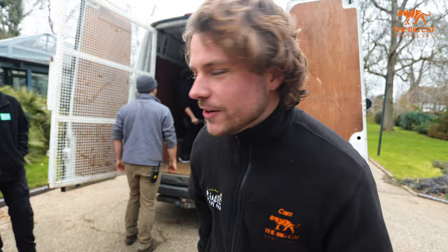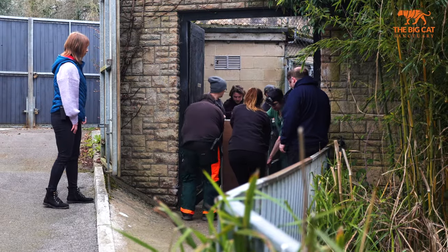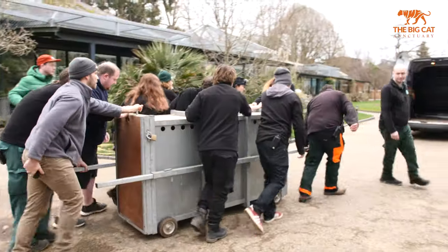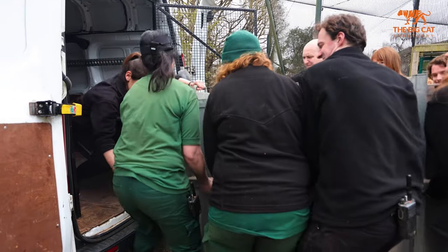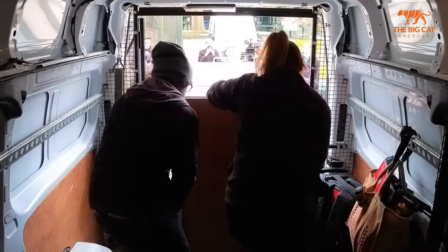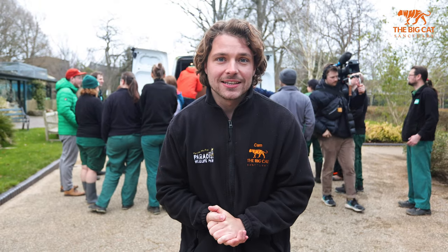That is one lion loaded and one to go. Sonika has just been lifted into the van and she's going to be on her way very soon to the sanctuary, where she'll be joined by her partner Sahi. With a little bit of teamwork we've managed to manhandle the crates into the back of both vans — they're all loaded up, hitched up, and ready to go, so we're going to make a start on the very long journey back to the Big Cat Sanctuary.